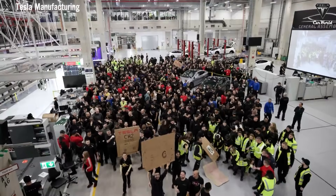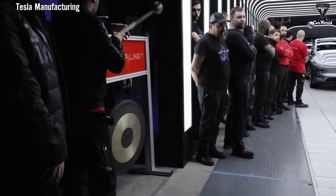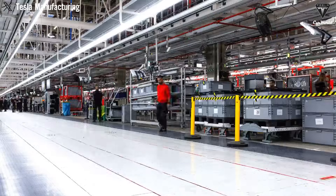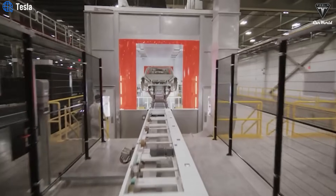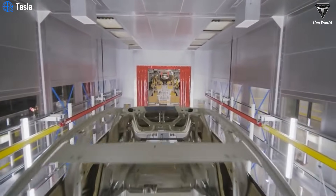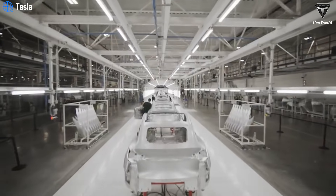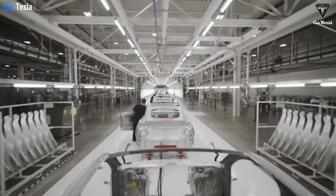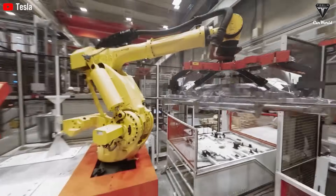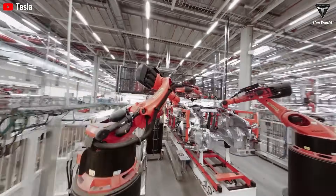Replacing hundreds of stamped, welded, and machined parts with a single-piece casting has allowed Tesla to slash 30–35% of the rear underbody production costs for the Model Y, saving roughly $8,000 per vehicle by 2025. For the upcoming affordable Model 2, with its entire body cast as one unit, the savings could reach 50–60%, or about $15,000 per car. Beyond cost, Gigapress revolutionizes production speed — while traditional body production takes 35 seconds per piece, Tesla's Gigapress process can produce five structures in five seconds.